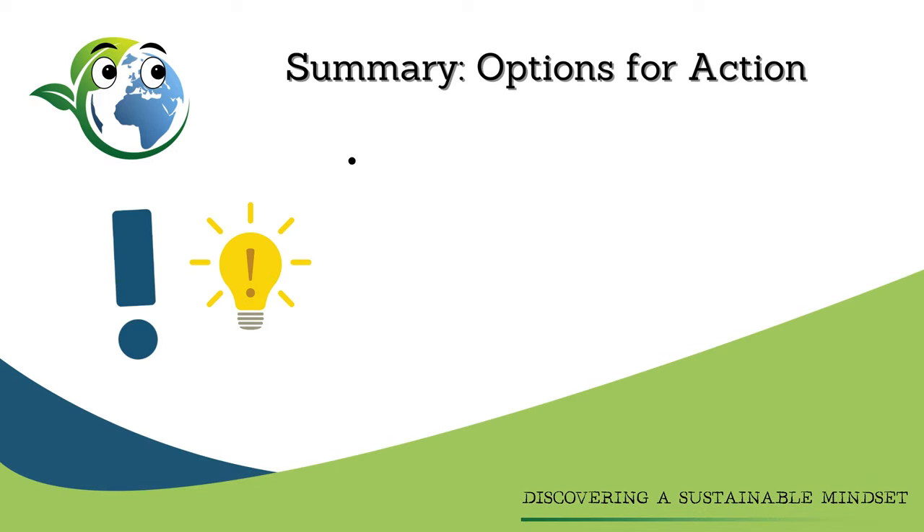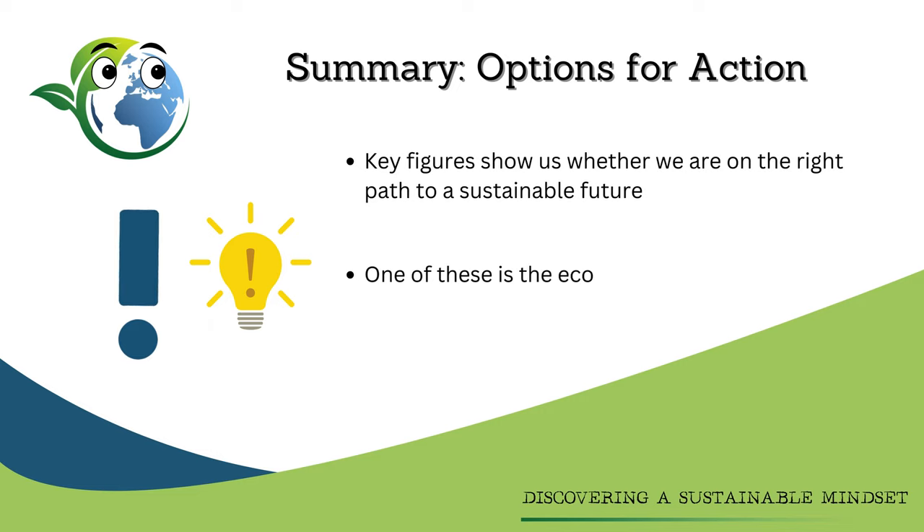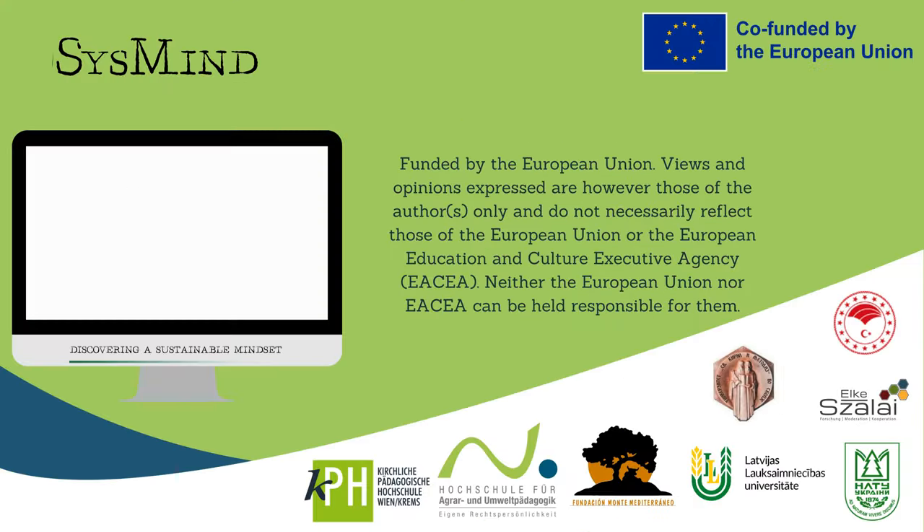Let's sum it up. Key figures show us whether we are on the right path to a sustainable future, and one of these is the ecological footprint, which shows us how far away we are from an environmentally friendly way of life. So, let's get started.